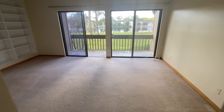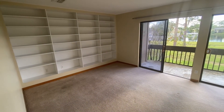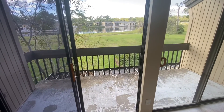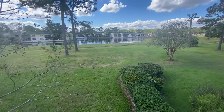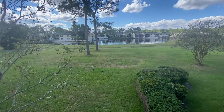My favorite spot within this property is just right here — this owner's suite. You have beautiful built-ins all along the back wall. But then here, this beautiful deck, porch, balcony overlooking the back. Two sliding glass doors that lead out. And here you have the nature trail, a beautiful lake, and just really beautiful privacy.